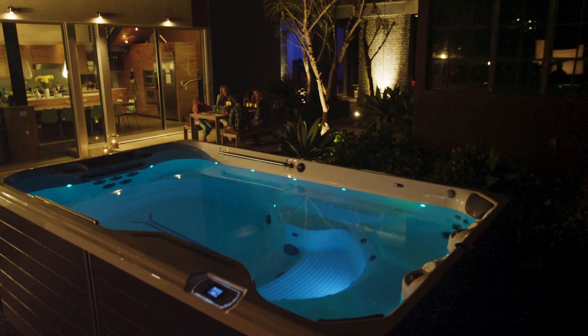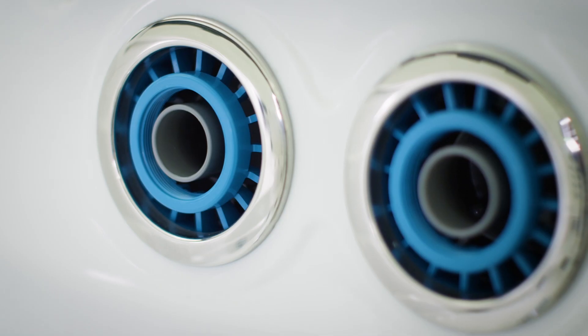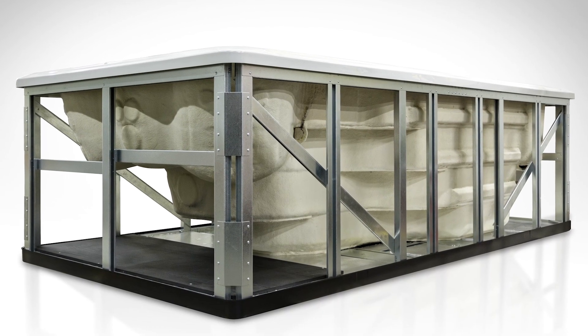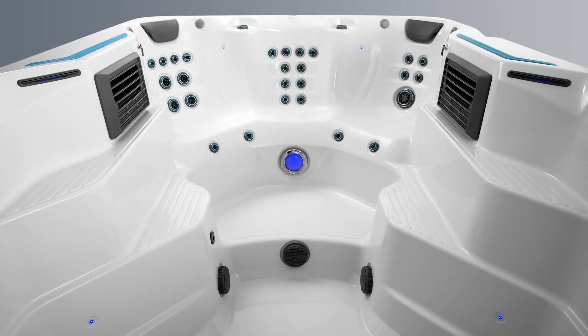We realize this is a centerpiece in a lot of people's backyard design, so we really looked at every single aspect — from the colors to the layout to the guaranteed steel frame construction. Those fine details are very important to us.